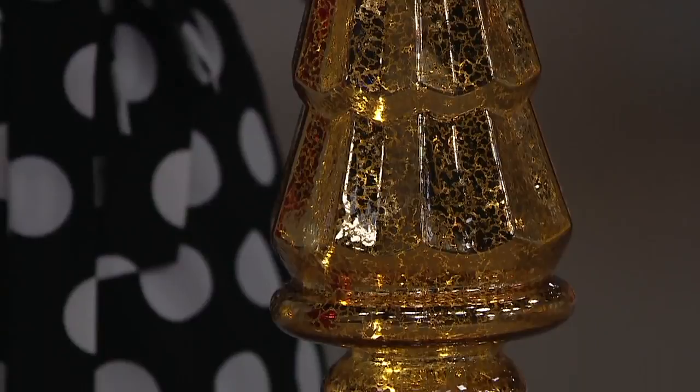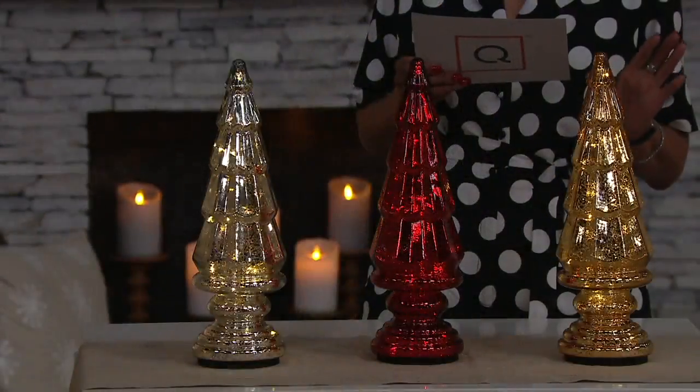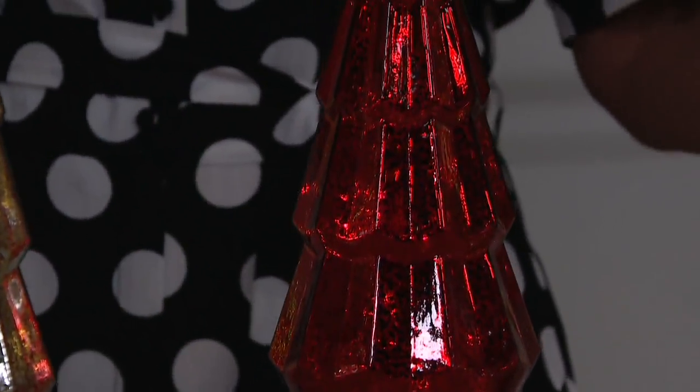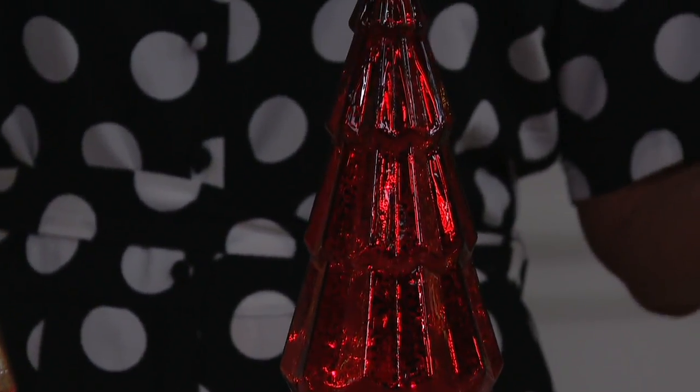This is the Dennis Basso 17-inch lit mercury glass pedestal tree. It is on a timer — a six-hour timer, meaning you pop in your batteries, you set it to on, and it will stay on for six hours.